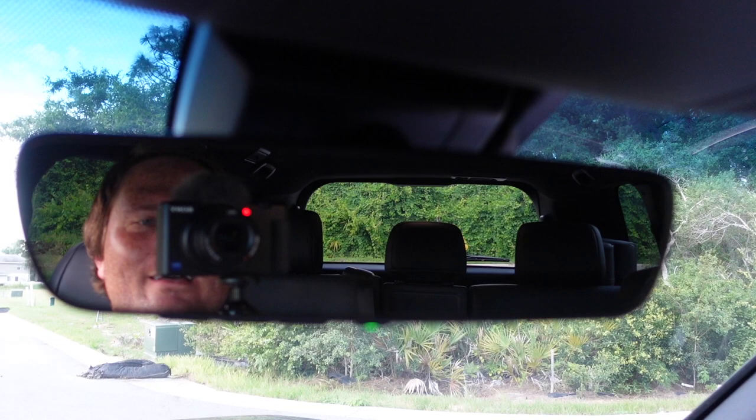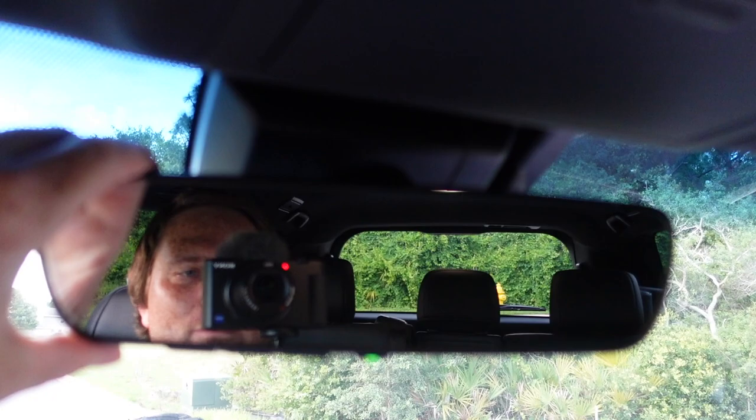Dislike number four: the rearview mirror. The mirror itself functions fine, but in my wife's $35,000 RAV4 you can flip a switch and it becomes a high-definition rear camera showing everything behind the vehicle. In this $90,000 Land Cruiser, you don't have that option — it's just a regular mirror. With a third-row seat and cargo blocking your rear view, a camera mirror would be incredibly useful. I use it almost all the time in the RAV4 and it works really well.